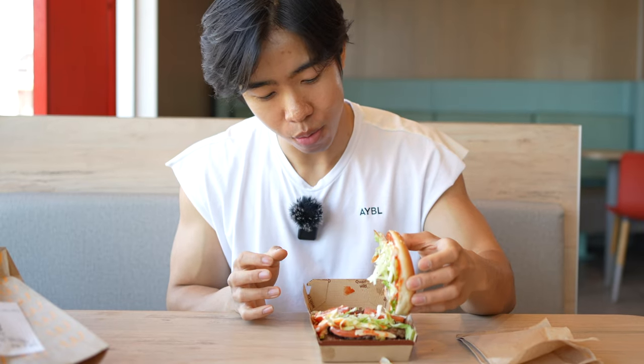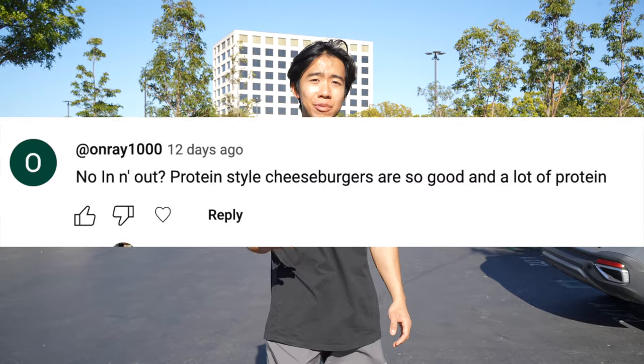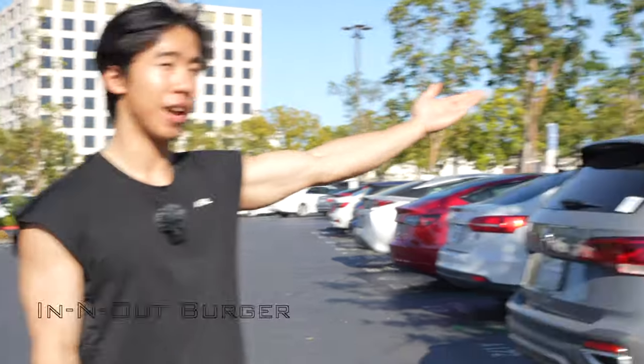Last time I showed you guys the best high-protein, lower-calorie things to order at five of the most popular fast food chains. But y'all were quick to let me know in the comments that I was missing some of you guys' favorites. Well, I'm in LA today, and we're going to be running back part two, starting out with In-N-Out.